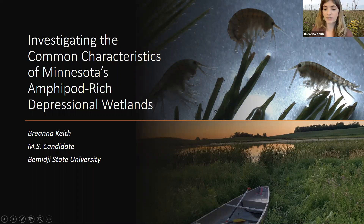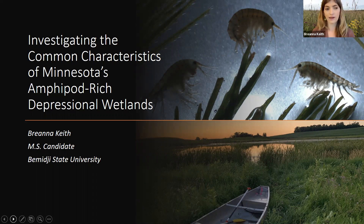I also wanted to start off with acknowledgments. My thesis work is one component of a much larger project that's led and supported by many great people. I'm presenting on behalf of our larger research group today. Our project's principal investigators, many of whom are also my advisors, include Dr. Isaacson, who's here today, Dr. Megan Fitzpatrick, Dr. Danelle Larson, and Dr. Michael Anto with the USGS, Jake Carleen, who's another grad student at BSU, and Dr. Emily Schilling, who's a professor at Augsburg. We also received support from numerous undergraduate technicians, federal and state land managers, and private landowners.